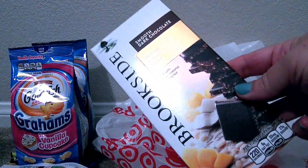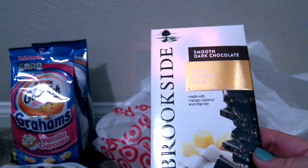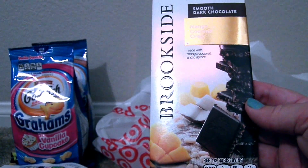Then we wanted to try this Brookside chocolate — we see lots of Brookside commercials, so we had to check these out. It's mango coconut crisp and it's dark chocolate, and it looks really delicious.